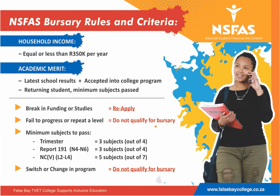For returning students, the minimum number of subjects to pass are as follows. For trimester N1 to N3: 3 out of 4 subjects. For Report 191, N4 to N6: 3 out of 4 subjects.